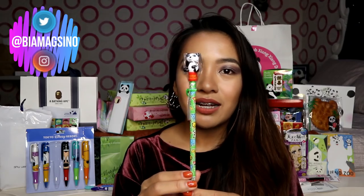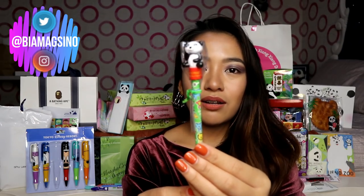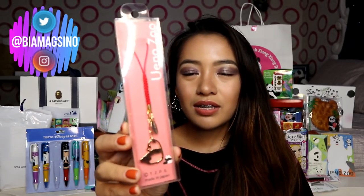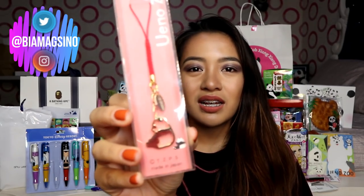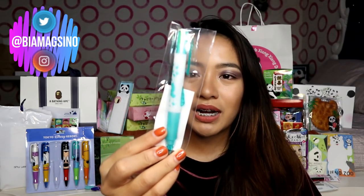So I got this pencil — lahat to from Ueno Zoo. Yung mga panda mostly from Ueno. So this is a pencil na kulay green siya, and then may panda sa taas. Hindi ko ito gagamitin kasi ang cute niya. Cell phone chain — I know, hindi na uso yan. As in dati lang siya uso. Pero bala ko siya ilagay sa card. Hindi ko sure kung pencil or eraser, pencil or ball pen.